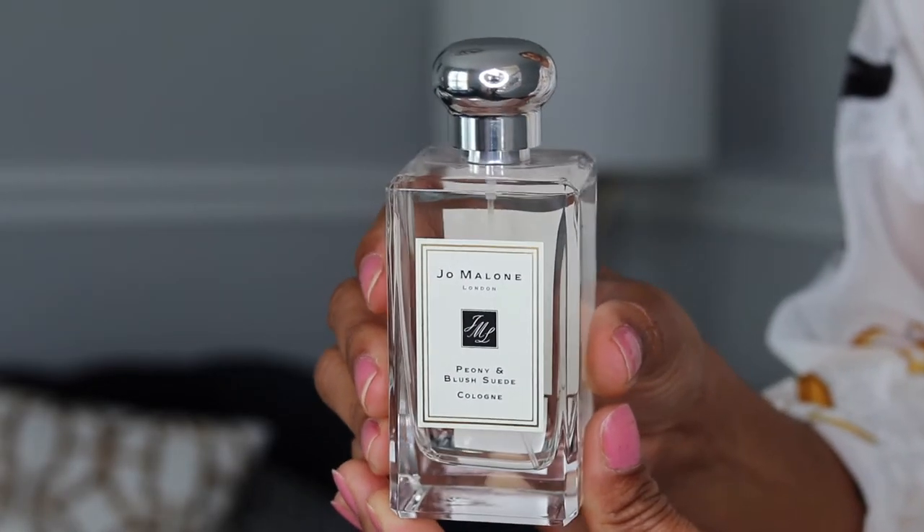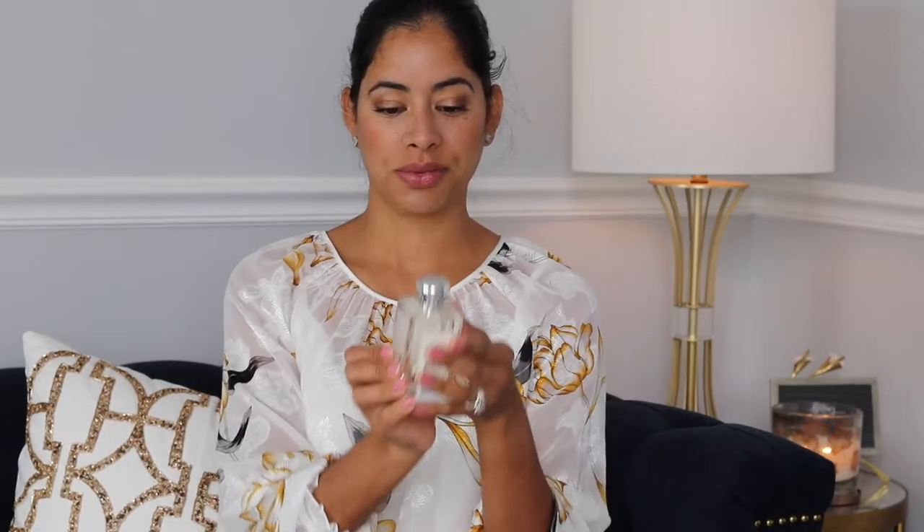I'm going to start with number one: Peony and Blush Suede. This is a very nice scent — beautiful, especially for the summer and spring. I'm going to read you the notes. The top note is red apple, the heart note is Peony, and the base note is suede. This is a beautiful, beautiful fragrance. I love it, I really, really love this fragrance.